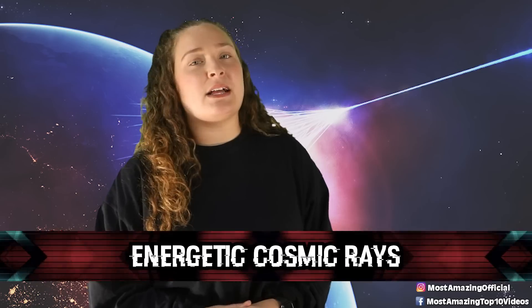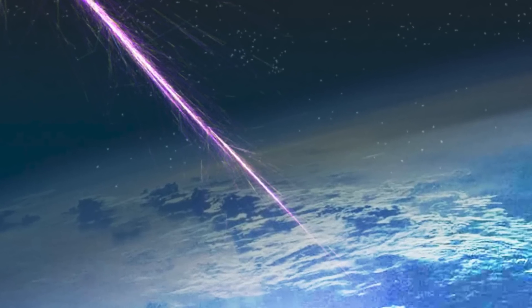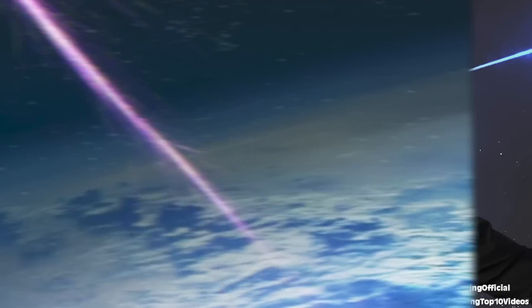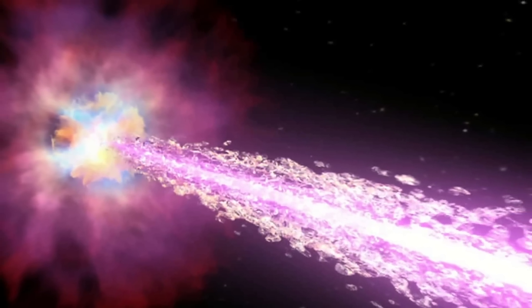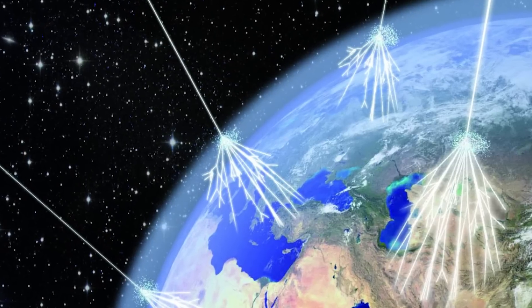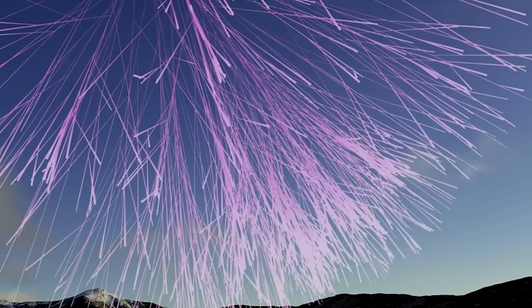In our number three spot today we have energetic cosmic rays. Energetic cosmic rays are described as high energy protons and atomic nuclei that move through space at nearly the speed of light. Some originate from supernovae, but some originate from outside of our galaxy, and those have scientists wondering where they are coming from. As these cosmic rays flow into our solar system, their paths are bent by the magnetic fields of both the sun and the Earth. Upon impact with Earth's atmosphere, these rays produce a shower of secondary particles. The strongest cosmic rays can have energies over a hundred million times greater than a man-made collider.